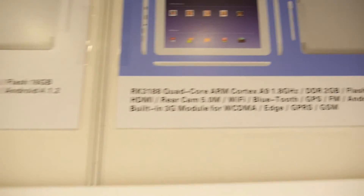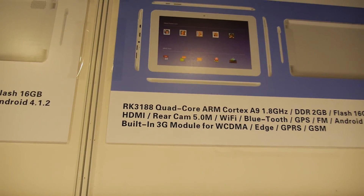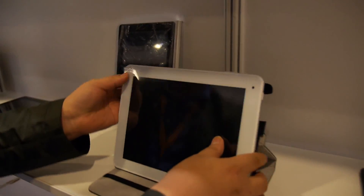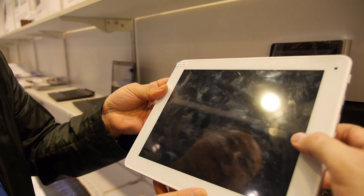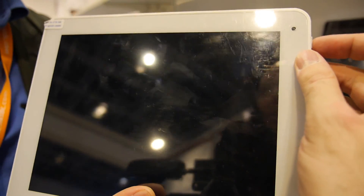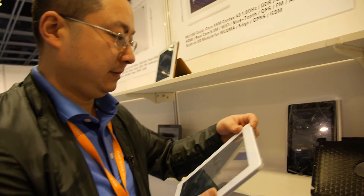You have paper here that says 3188 quad core — do you have it here for the show? Yes, this one. The only thing not perfect is they only have one GB RAM inside. We should have put in two GB. How much does it cost for one thousand pieces with two GB?